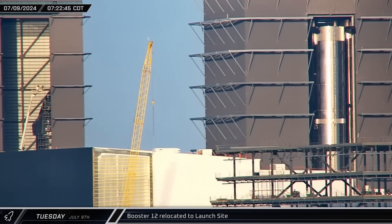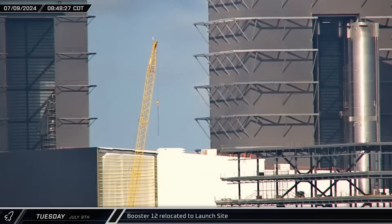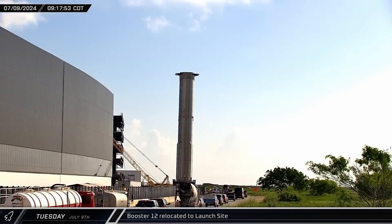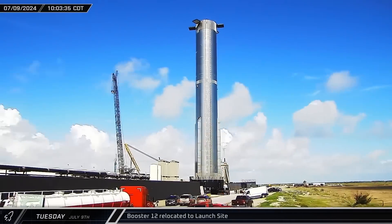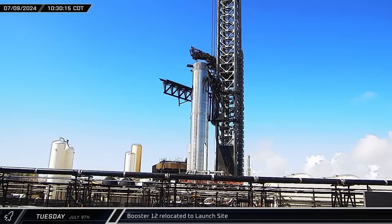First thing on Tuesday morning, the door of Mega Bay 1 was open and Booster 12 was rolled out for its first ever trip to the launch site. The Flight 5 Super Heavy made its way through the ring yard and onto Highway 4. Once the first stage rocket arrived at the launch site, it was taken directly to Orbital Pad A and parked between the chopsticks.